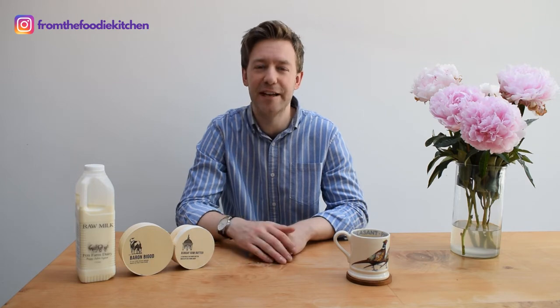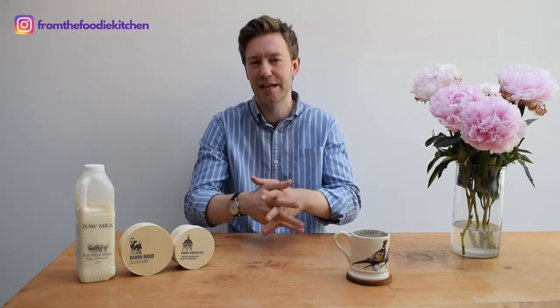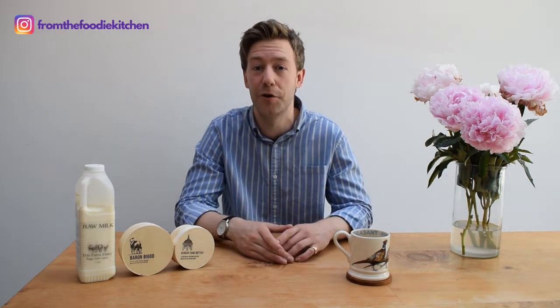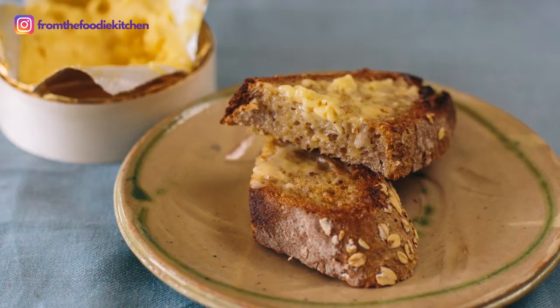Moving on to their butter. Fen Farm Dairy is very close to Bungay, a very quaint English small market town in the county of Suffolk, where there stands a butter cross that has been there for about 300 years. The legend goes that dairy farmers would congregate outside this butter cross and sell their dairy products to the people of Bungay. The butter is made by souring cream using lactic bacteria, then it's churned and hand-paddled using butter hands made from wood.